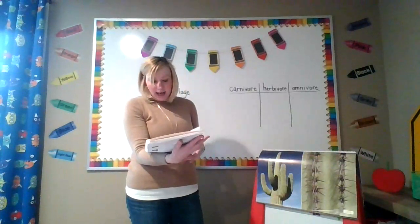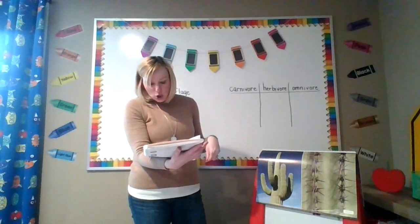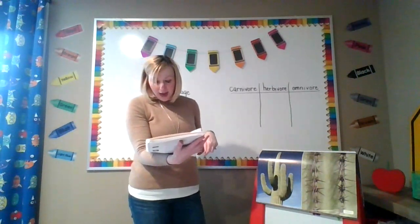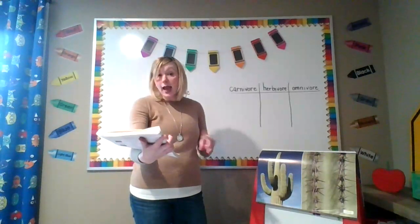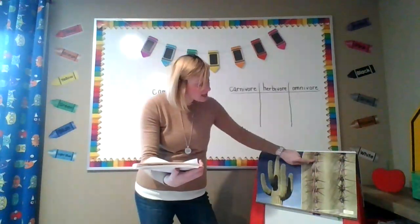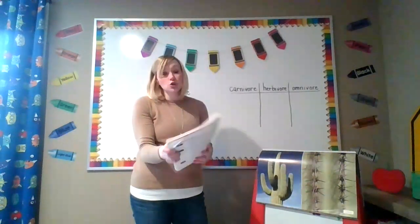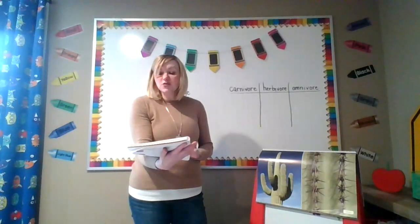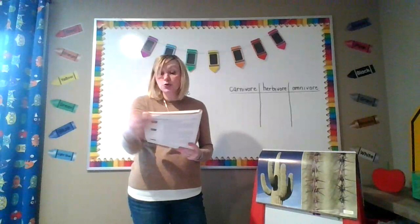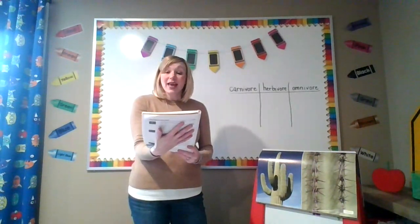Ouch! What did I walk into? Here is a plant that lives in the Sonoran Desert — the saguaro cactus, the world's largest cactus. Cacti don't have leaves; they have prickly spines instead, which is exactly why it hurts so much to touch this one. The incredible saguaro lives for up to 200 years, and in that time it can grow as high as a house and can weigh as much as several cars.